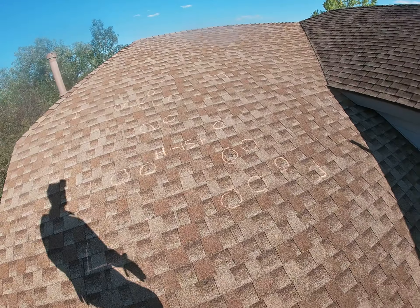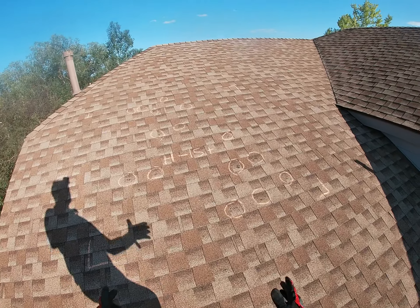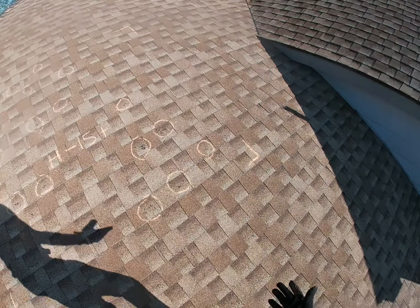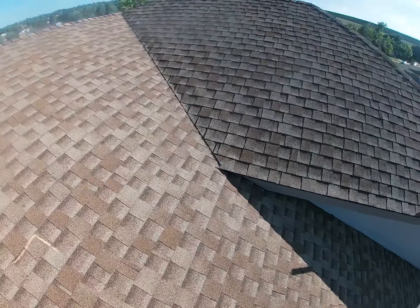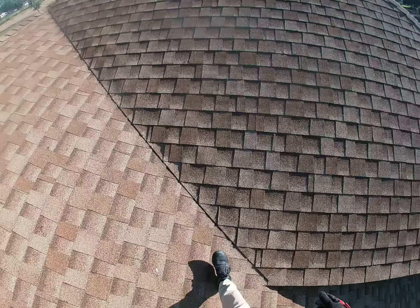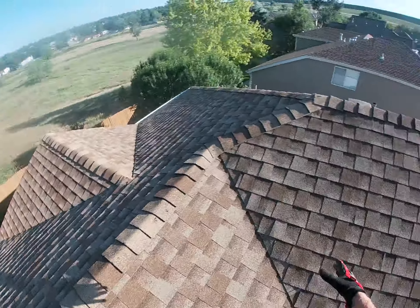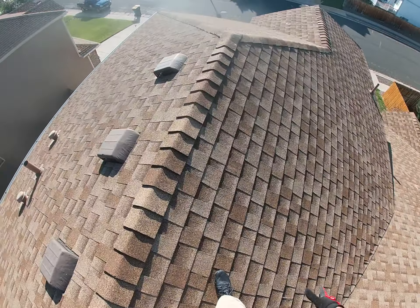Last thing I'll point out up here is what an insurance adjuster does: they mark off a ten-foot by ten-foot area on each slope of the roof and count significant hail strikes. According to Colorado statute, they need to find between eight and ten hail strikes to approve a full roof replacement. I stopped counting in this small area at 15, and honestly could have circled at least 30 or 40 just in this little small square.